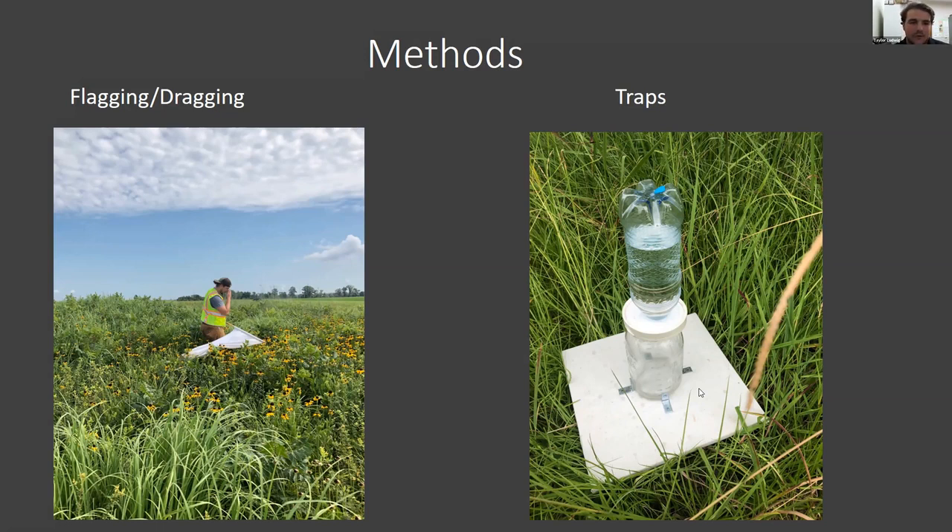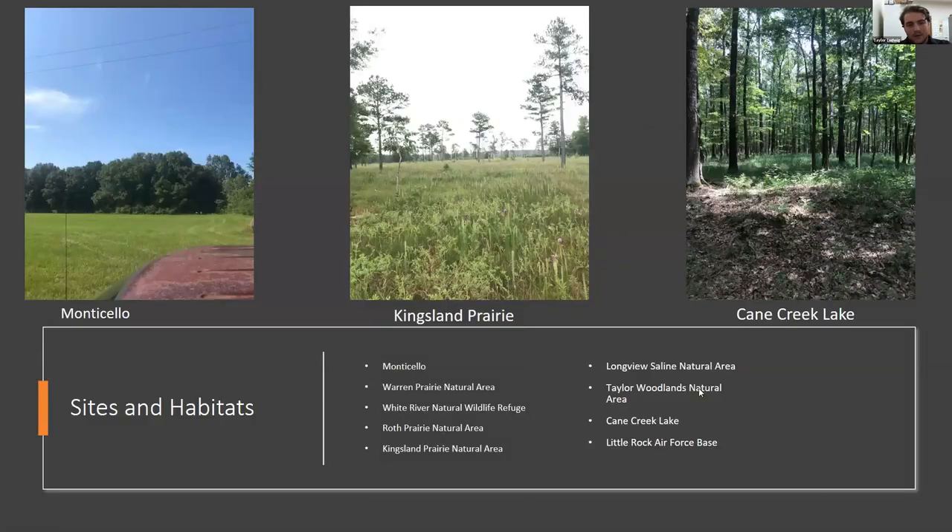Using these methods, we surveyed several different habitats throughout Arkansas, trying to find correlations between habitat, tick species, and tick-borne diseases. We traveled all over southeast Arkansas — about 1,400 miles over the 11-week period — and spent hundreds of hours in the field. We surveyed one unique location called Roth Prairie Natural Area, a square mile of protected land surrounded by rice fields as far as you can see, where we actually collected some ticks. That was proof enough to me that you can't really hide from ticks. They're everywhere.